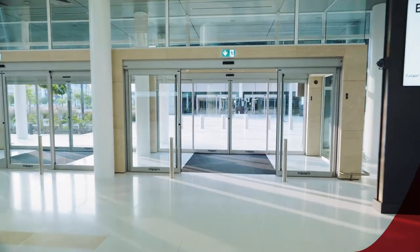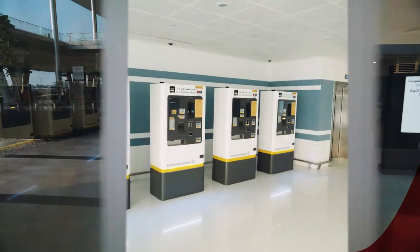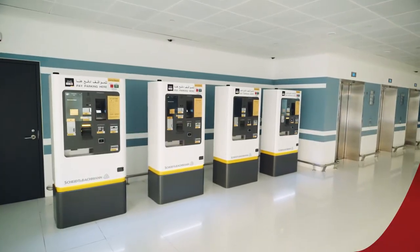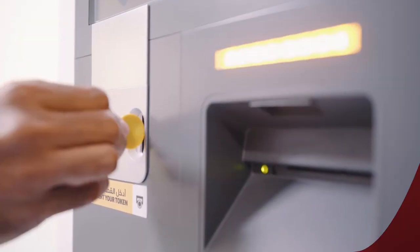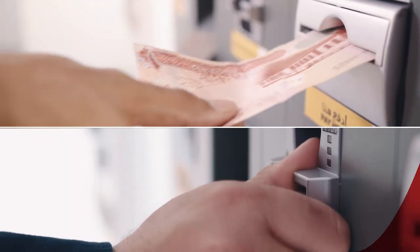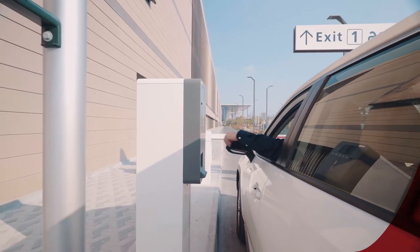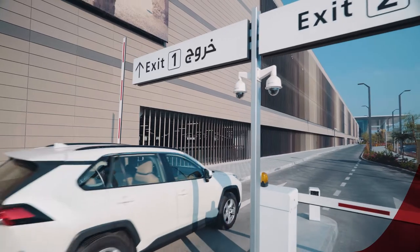If you have just landed or met family or friends, use the same entrance back to the car park. Take the lift to the floor you have parked on and use your token at the payment machine. Cash and card are accepted and you will receive your token back. Use your token within 30 minutes to exit the car park.